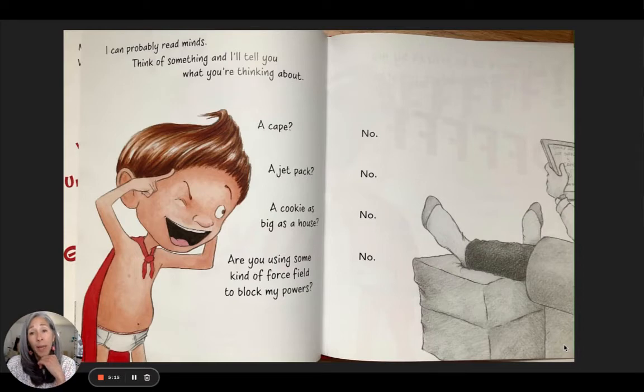'I can probably read minds. Think of something and I'll tell you what you're thinking about.' A cape? No. A jetpack? No. A cookie as big as a house? No. 'Are you using some kind of force field to block my powers?' No. A force field — I didn't know those words when I was little. It must be all the Star Wars movies, all the Baby Yoda movies that teach you about force fields.